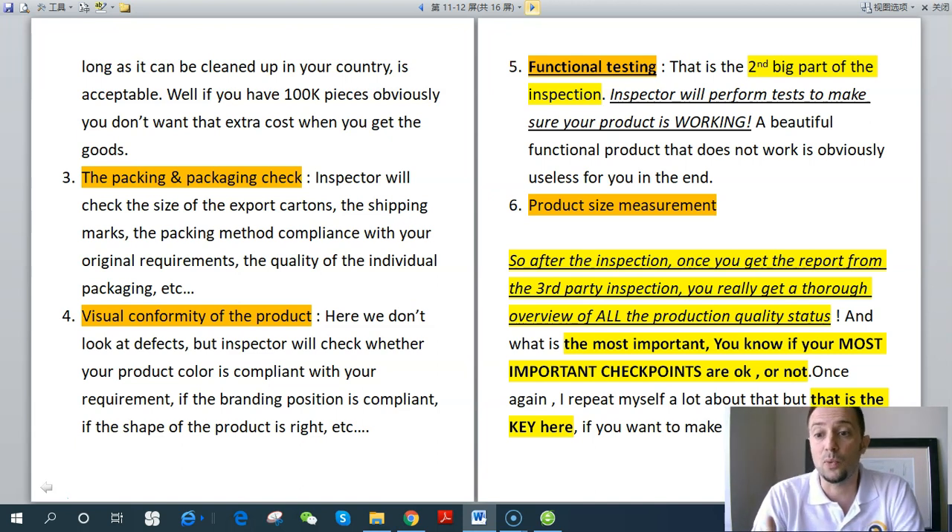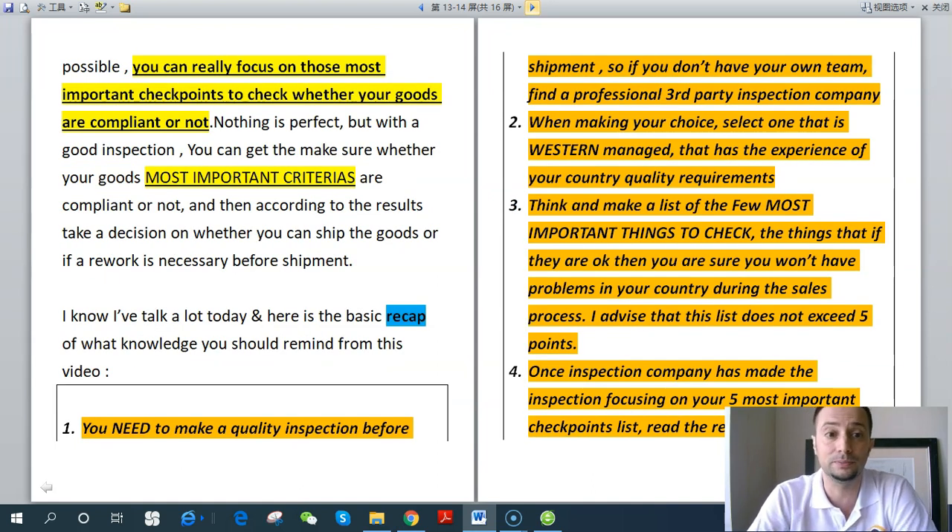After the inspection, once you get the report, you have a thorough overview of all the production quality status. Most importantly, you know whether your most important checkpoints are compliant or not. With a good inspection, you can confirm whether your goods' most important criteria are met. Based on the results, you can then decide whether you can ship the goods or whether a rework is necessary before shipment.